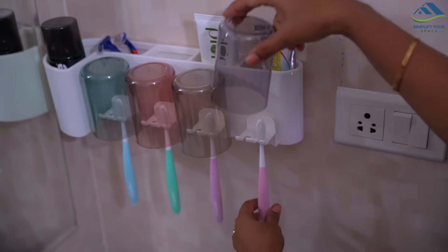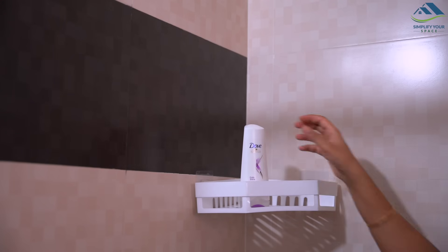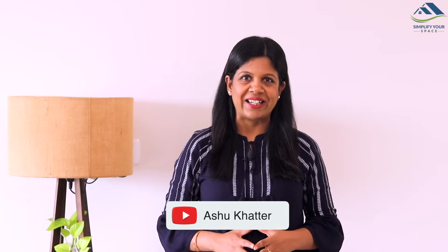In today's video, I will talk about the ideas to organize small and unfurnished bathrooms. Since I have shifted to this rented house, many of you commented and asked me why am I spending time organizing when it is a short stay. Well,